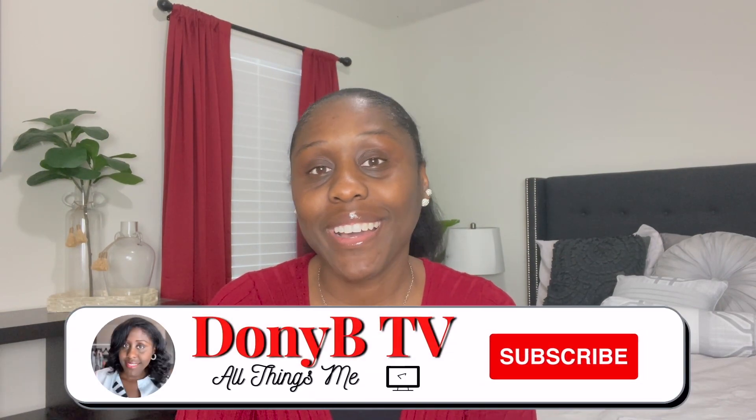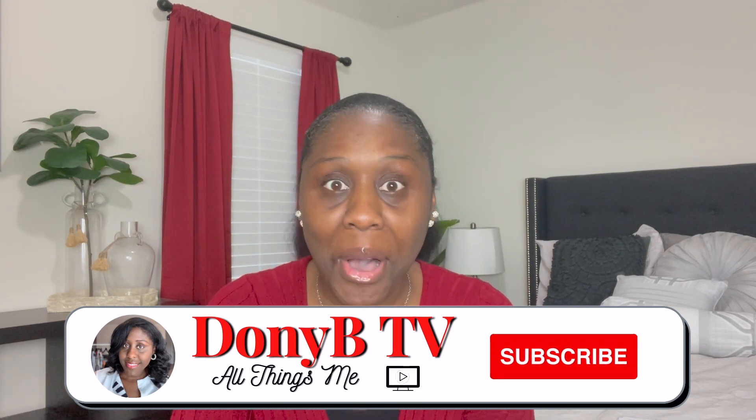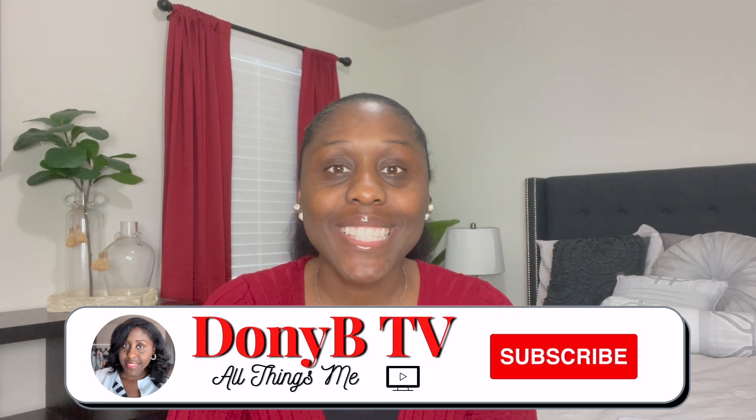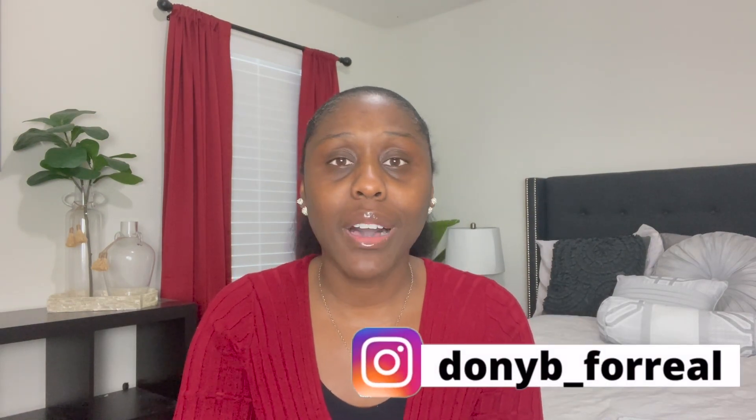Hey friends, welcome or welcome back to my channel. If you are new here, my name is Donnielle, but you can call me Donnie B. Here on my channel you'll basically find all things me — some cooking, some cleaning, laundry, natural hair tutorials, family vlogs. Like I said, all things me.